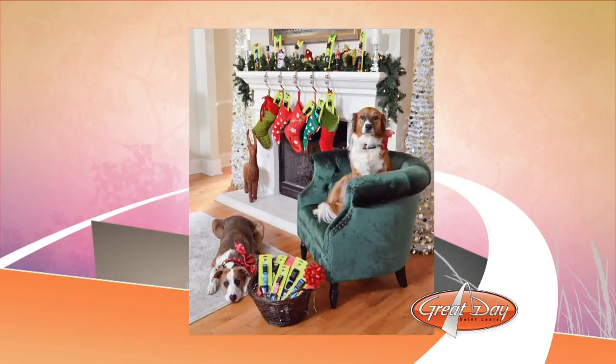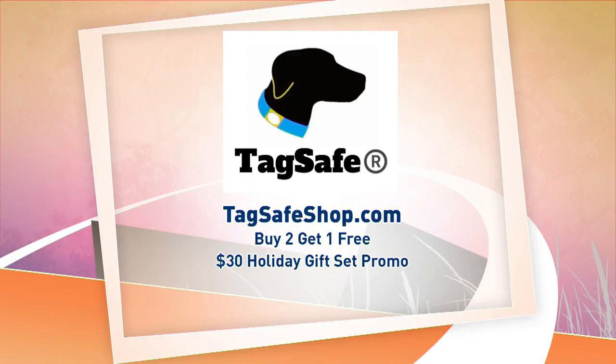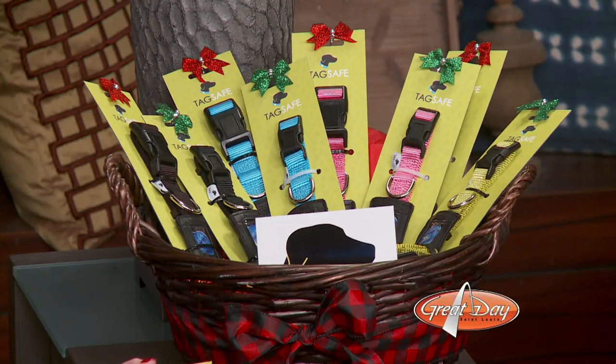To get your Tag Safe Pet Collar, check them out online at tagsafeshop.com. Right now they're running a very special promo — if you buy two, you get one free. They also have a $30 holiday gift set that you should check out, plus free shipping for the entire month of December.